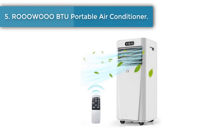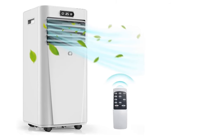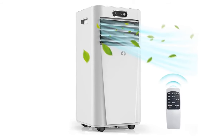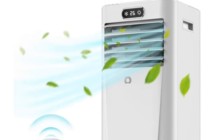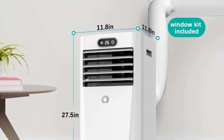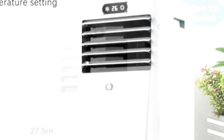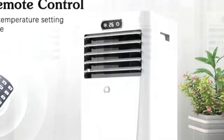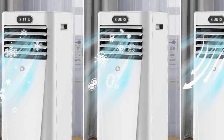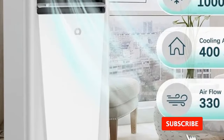Number 5: BTU Portable Air Conditioner. Featuring a compact and multifunctional humanized design, our 10,000 BTU portable air conditioner cools a room of up to 400 square feet, and the airflow is rated at 290 cubic meters per hour. This floor-standing portable air conditioner is ideal for dorms, apartments, cabins, campers, offices, bedrooms, or living rooms. This 3-in-1 portable air conditioner is equipped with three smart modes: cooling, fan, and dehumidifier. Cooling mode provides powerful cooling in hot weather, fan mode circulates air, and dehumidifier mode is ideal for wet weather.